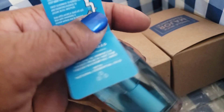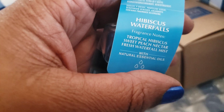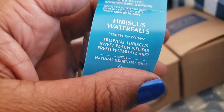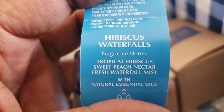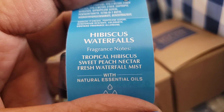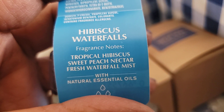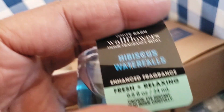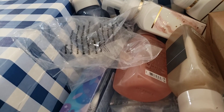That soap I got during the soap sale — the one I went back in the store and paid eight-something, nine-something with tax — I didn't exchange it. I could have returned it and gotten like three or four more soaps with that same price, but I just didn't feel like it. They've been so kind to me in there that I don't even care. Here we have Hibiscus Waterfalls: tropical hibiscus, sweet peach nectar, and fresh waterfall mist.